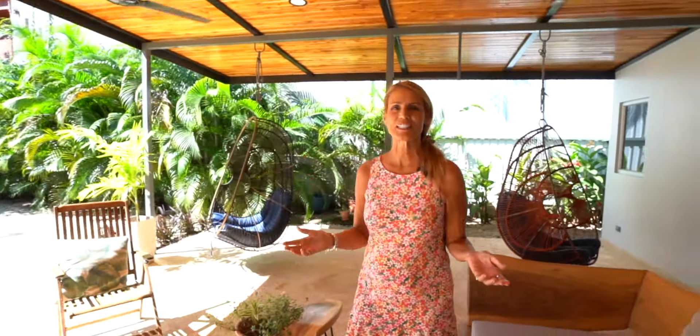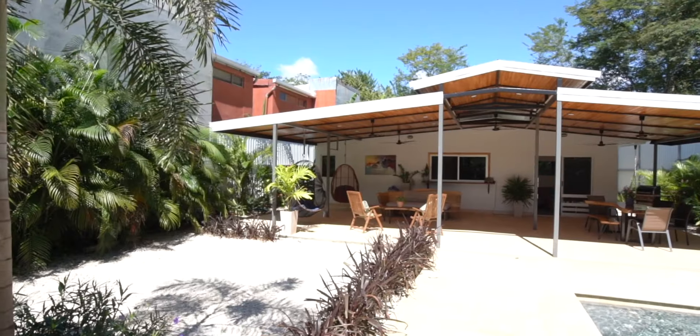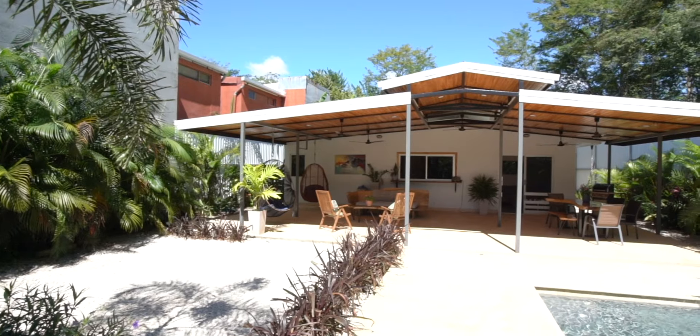Hi, I'm Dawn Lane with Blue Water Properties. Welcome to Casa de Lobos, a tropical sanctuary where simplicity and natural beauty intertwine. Nestled in the heart of Tamarindo, this property offers a lifestyle beyond ordinary.